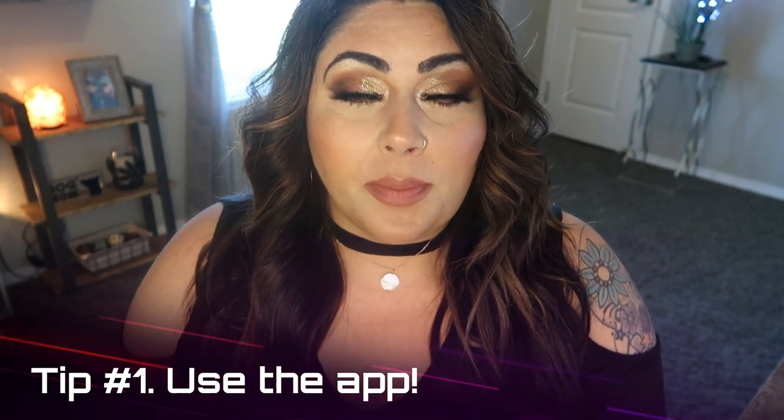Tip number one is to use the WW app. Download that app to your phone, your laptop, your tablet. Make sure that you're consistently using the app. It's a great place to track your food to be most successful on your weight loss journey. It's important to track your food — you can see how many points you've eaten for the day as well as how many you have left, all in the app. There are tons of recipes built into the app as well as a place to log your weight.